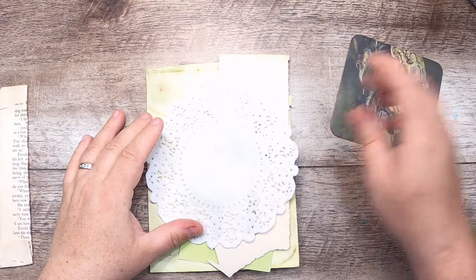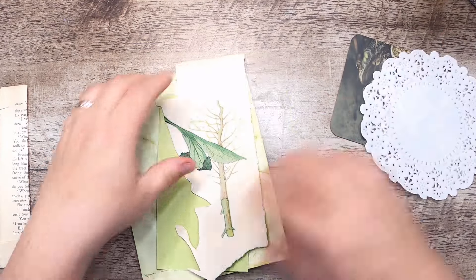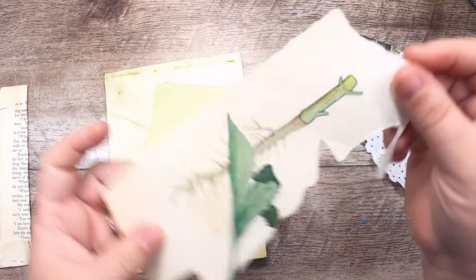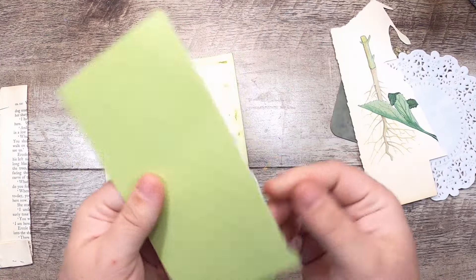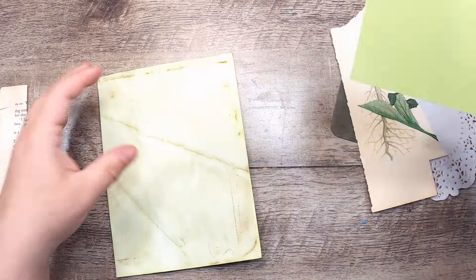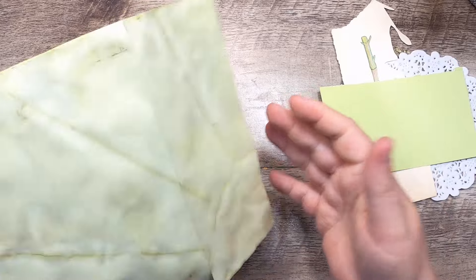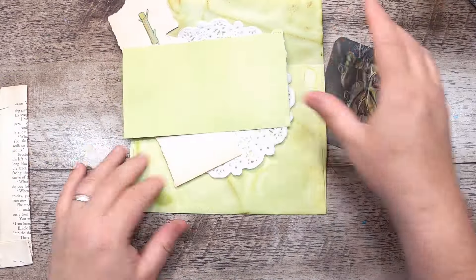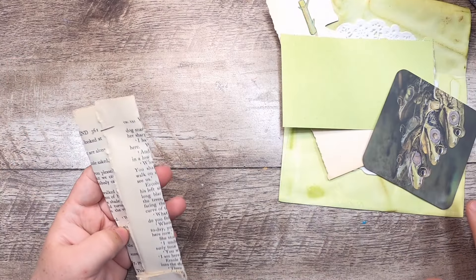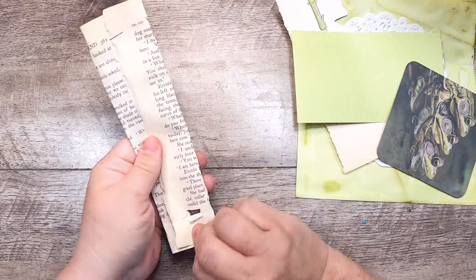So package one — let's see what we have. I have a coaster with frogs on one side and an owl on the other side. Then we have a little white doily, a botanical scrap from a botanical book, a little scrap of green dotted paper, and then an envelope that I dyed green with coffee and green dye some time ago. So that is a very green package.